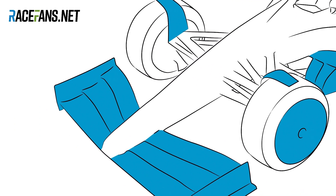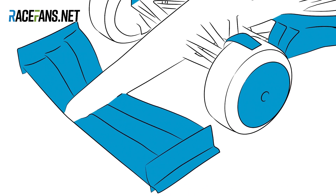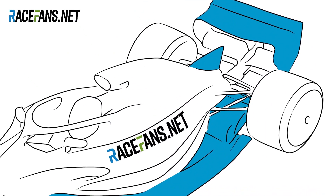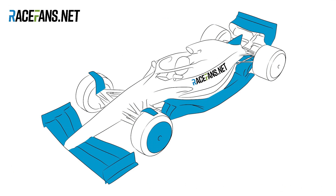You're looking at a concept car design for the 2021 F1 season known as India, which Formula One team bosses have been shown. It contains several changes intended to make it easier for cars to follow and overtake. Let's take a look at the ideas in this concept and how they might work.